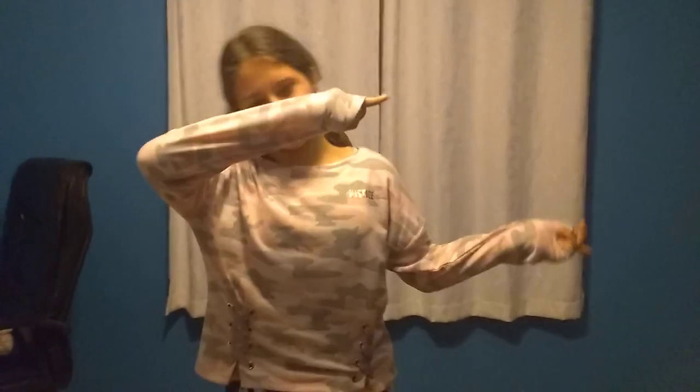Hey guys, welcome back to my video. I'm Gabby and this is my evening routine. Let's get on to the video.